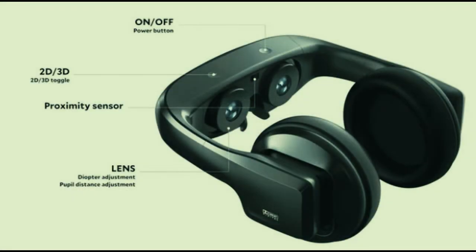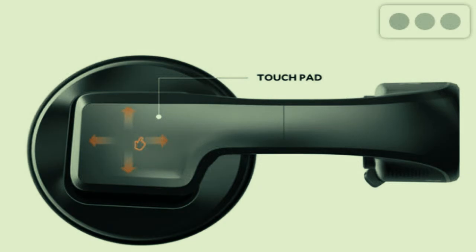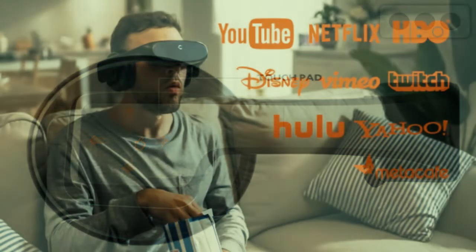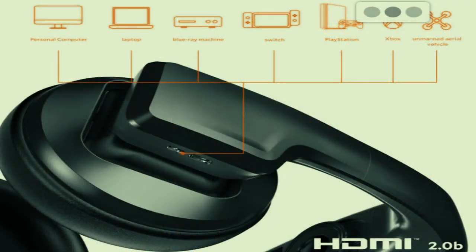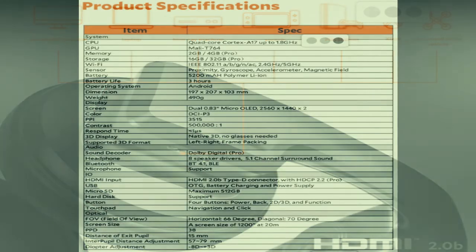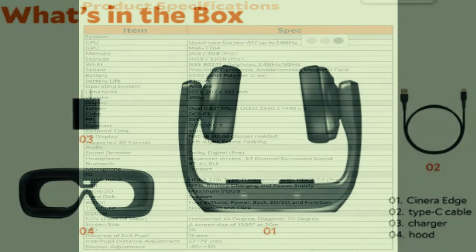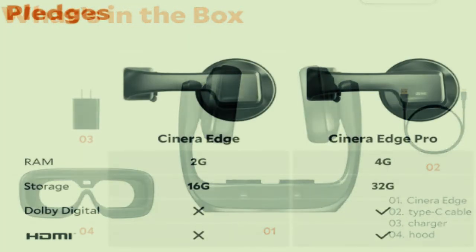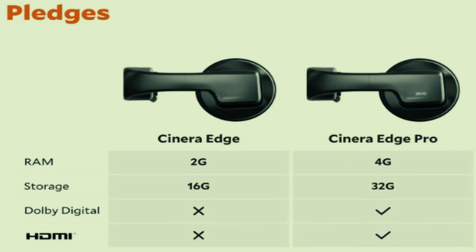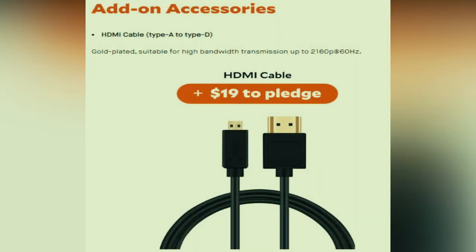With a built-in Android OS, Cynera Edge is as easy to use as your smartphone. You can instantly stream from content services like Netflix or HBO via Wi-Fi, or play local content using a USB drive or microSD card. The touchpad on the right-hand side lets you swipe through menus quickly. Running on a full Android OS, Cynera Edge supports most content applications, and microSD card connectivity provides great expandability.